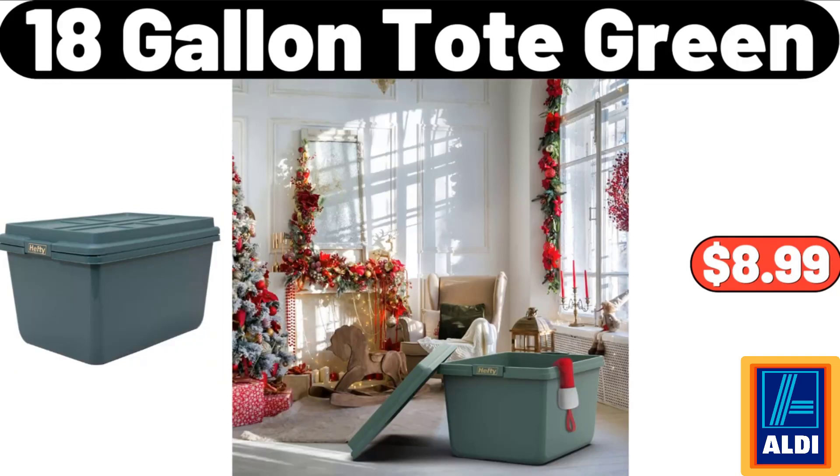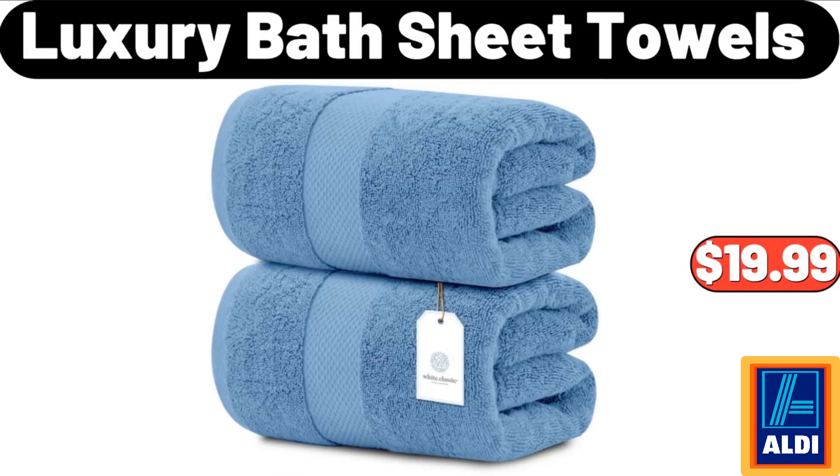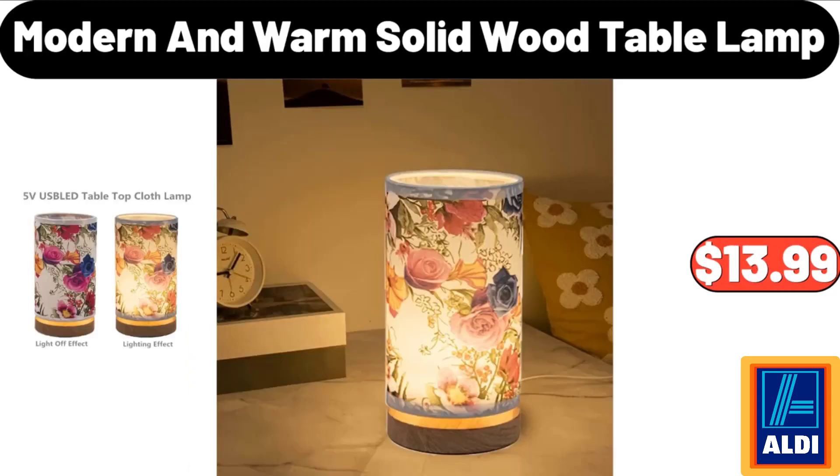18-gallon tote green: $8.99. Tri-play hybrid stainless steel 10-inch sauté pan: $19.95. 2-pack luxury bath sheet towels: $19.99. California navel oranges, 4 lb: $2.99. Modern and warm solid wood table lamp: $13.99.